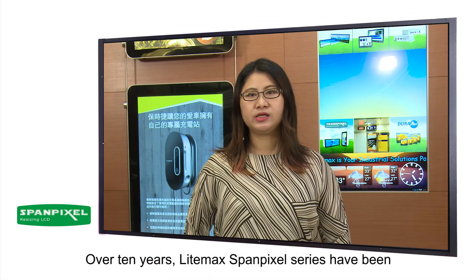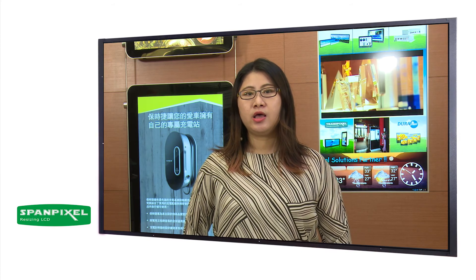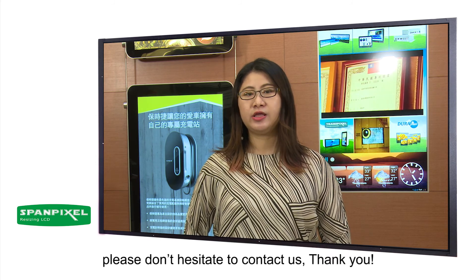Over 10 years, LIMAX SpamPixel Series have been acknowledged and applied in all kinds of industries. If any copyright opportunities, please don't hesitate to connect us. Thank you.